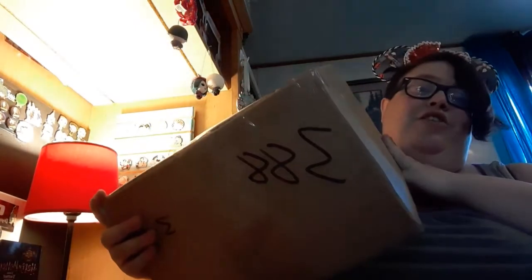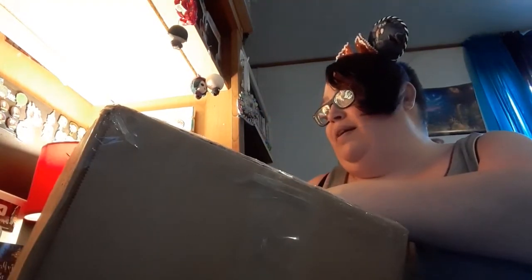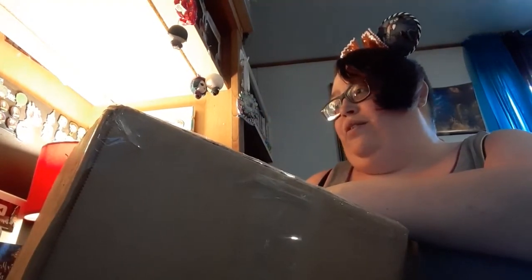Hey everybody, what's up! It is just Jesse and today I am here opening this — I am super excited and we are going to get right into it. It's a big box, so instead of my scissors we are actually going to use the box cutter. As you can see I haven't opened it yet, and I know what I'm doing this time with this box since it is a regular box.